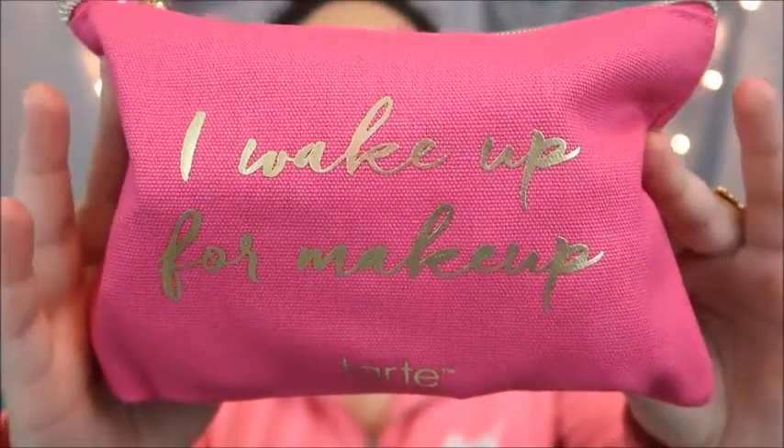Hey guys, welcome back to my channel. Today I'm going to be showing you what is in my new makeup bag. As you saw in my Ulta haul, I got a new makeup bag, so I transferred my makeup over and dumped some old stuff, brought in some new stuff I'm going to try. I wanted to show you how much stuff actually fits in this bag. It says 'I wake up for makeup' and it pretty much just fits in my hand — here's my hand compared to the bag so you can see the size.